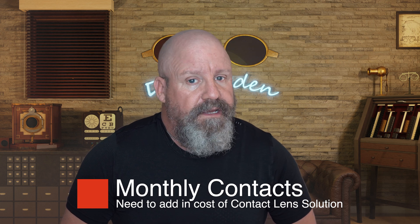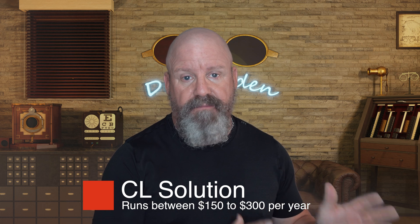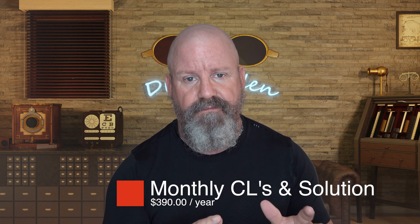But you need to know that if you're wearing a monthly contact lens — you put it in the morning, take it out at night, store it in solution, get up the next morning and repeat for 30 days, then throw that pair out and put a new pair in — you're going to need the cost of that contact lens solution too. An annual supply of contact lens solution runs somewhere between $150 and $300. Taking the low end, $150, combined with the $240 for the yearly supply of monthly contacts, you're looking at about $390 for a year.